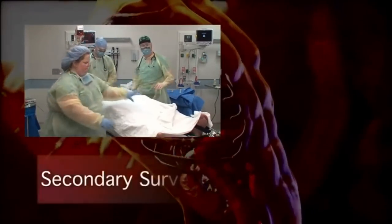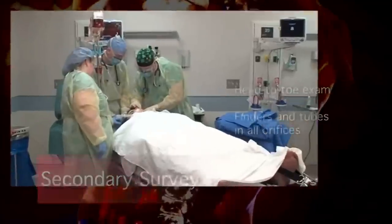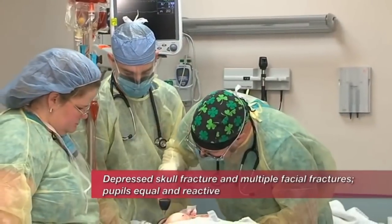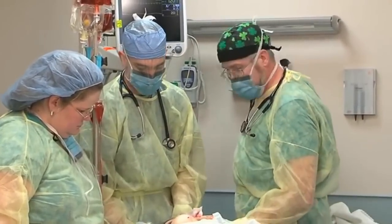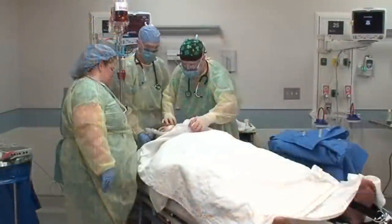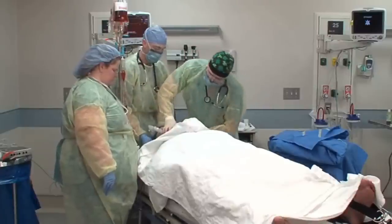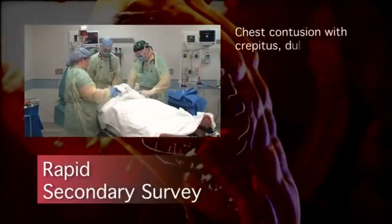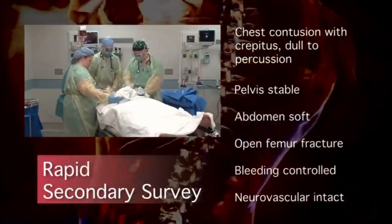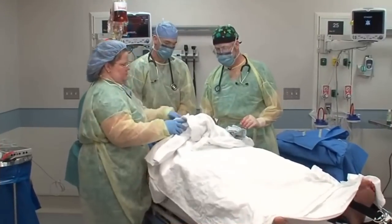We're ready to move on to our secondary survey — start at the top and work our way down. Looking at the head: he's got a depressed skull fracture. Pupils are equally responsive. He's got a lot of crepitus in his face and a lot of swelling — looks like facial fractures. Looking at the neck: trachea is midline, the cric is in good place, neck veins don't look distended. He's got abrasions on his chest and it feels like he's got some rib fractures.